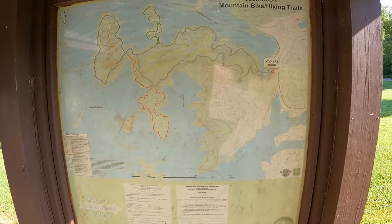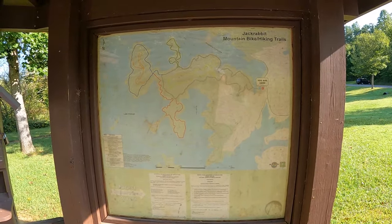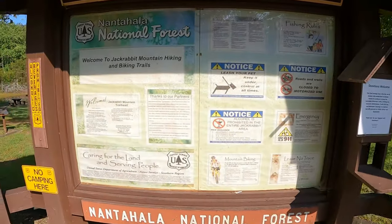The Jackrabbit Mountain Bike Trailhead is just one mile away from the campground. It offers 14 miles of fast and flowy trails that are fun for riders of all ages.